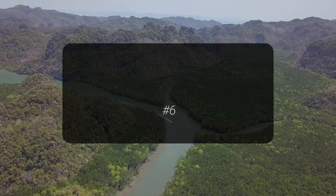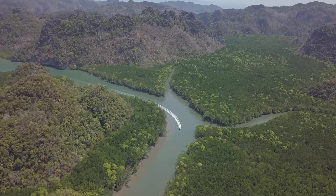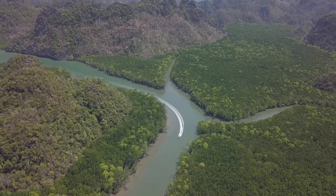Next, we glide through the tranquil waters of Kilim Karst Geoforest Park. This natural sanctuary, with its ancient limestone cliffs and dense mangroves,